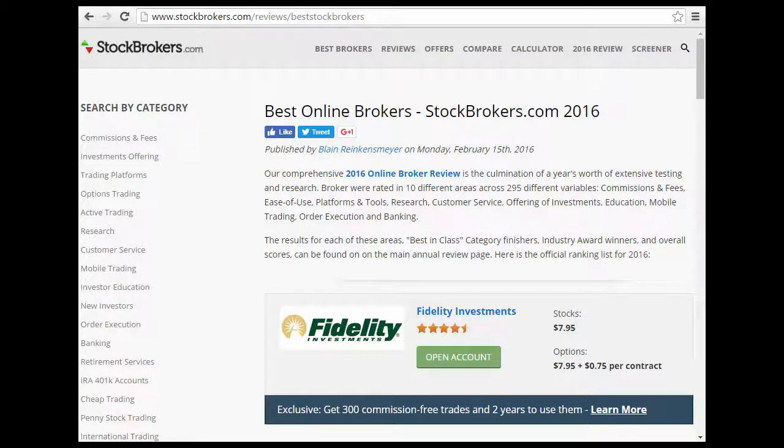They also cover research, customer service, mobile trading, investor education, new investors, order execution, banking, retirement services, IRA or 401k accounts, cheap trading or penny stock trading, and international trading.